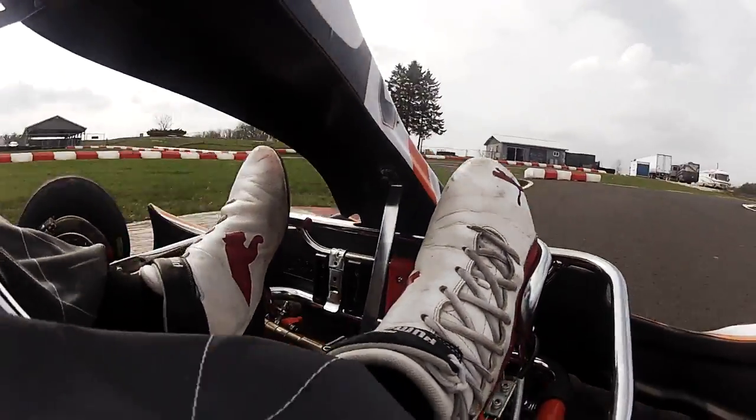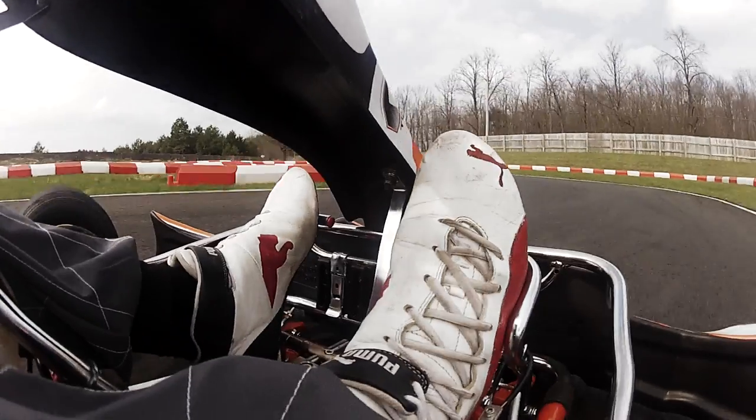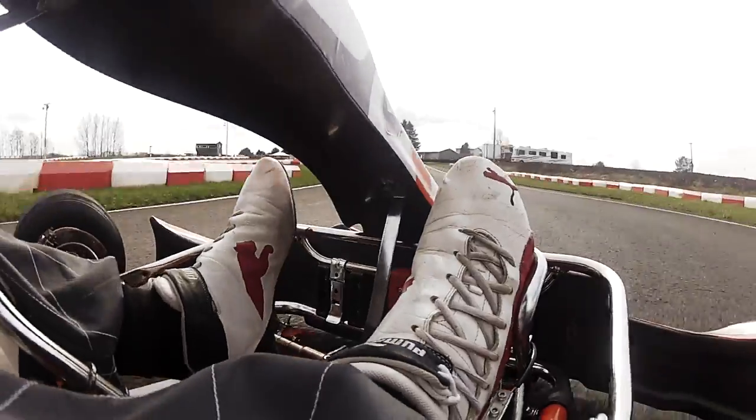As soon as you can, controlling wheel spin. Around turn eight, setting yourself up down the hill to turn nine. Hard on the brakes, brake onto the apex, get back to power, and set yourself up for the biggest straightaway on the track.